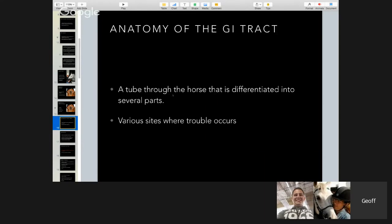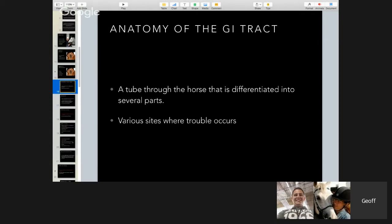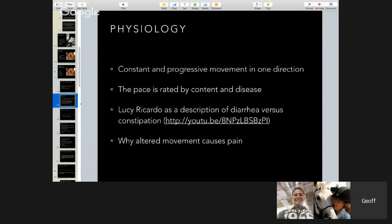The GI tract is basically a tube that runs through the horse, with various sites where trouble can occur — we call these sites particular names such as the pelvic flexure, the ileocecal junction, or the nephrosplenic ligament. There's a constant and progressive movement in one direction — food comes in one end and goes all the way through and comes out the other; it's not supposed to go the other way. The pace is regulated by content and disease.